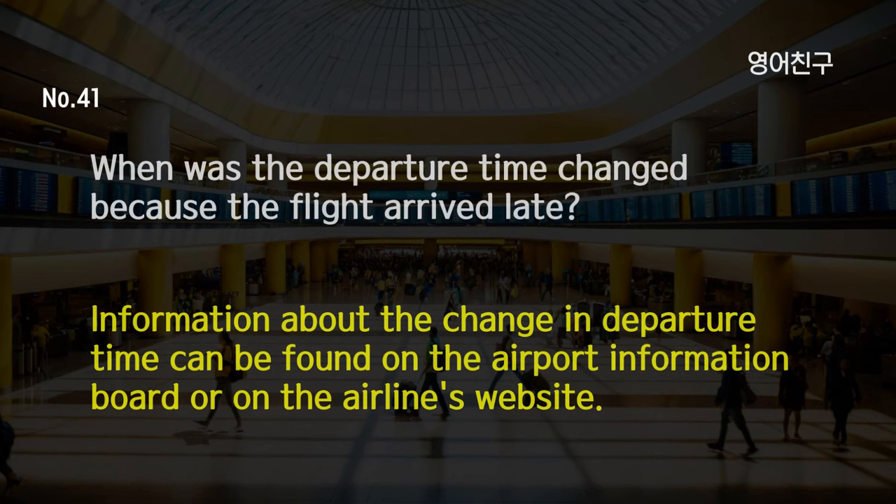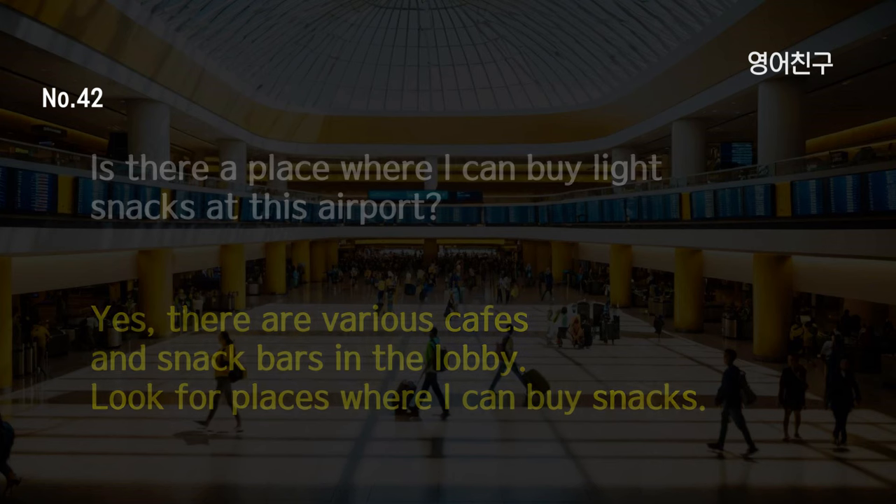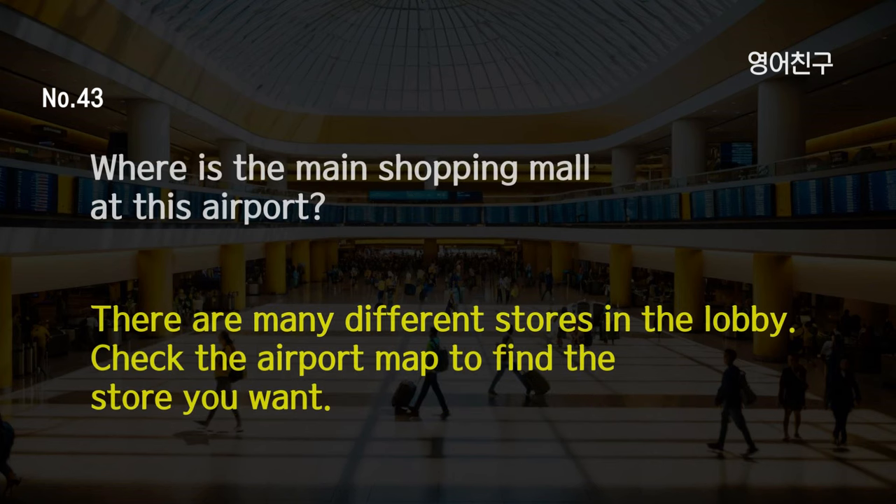When was the departure time changed because the flight arrived late? Information about the change in departure time can be found on the airport information board or on the airline's website. Is there a place where I can buy light snacks at this airport? Yes, there are various cafes and snack bars in the lobby. Where is the main shopping mall at this airport? There are many different stores in the lobby. Check the airport map to find the store you want.